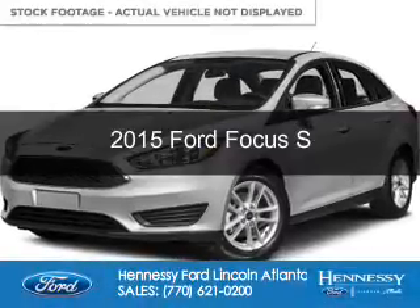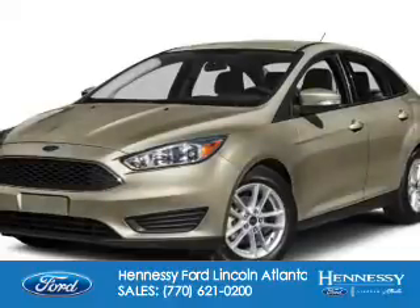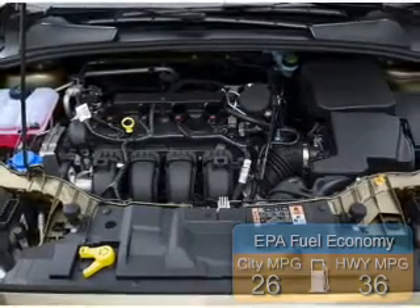This is a new 2015 Ford Focus. It's powered by Front Wheel Drive, a 2-liter, 4-cylinder engine. Great fuel efficiency — saves you money by requiring fewer trips to the gas station.